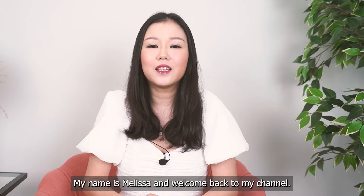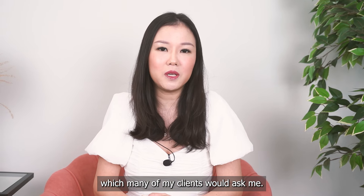Hello everyone, my name is Melissa and welcome back to my channel. There is a common question which many of my clients ask me.